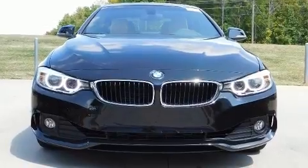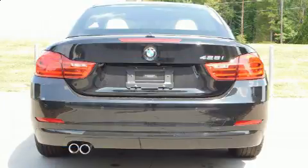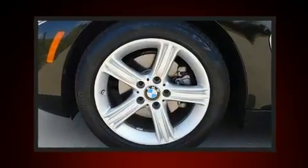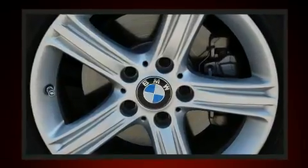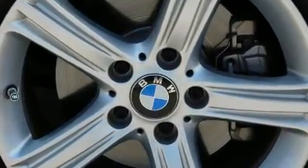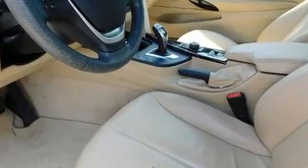Top features include power front seats, leather upholstery, one-touch window functionality, automatic dimming door mirrors, automatic temperature control, high-intensity discharge headlights, a power convertible roof, and seat memory. Everything is where it ought to be, from the dashboard controls to the door locks and window controls.